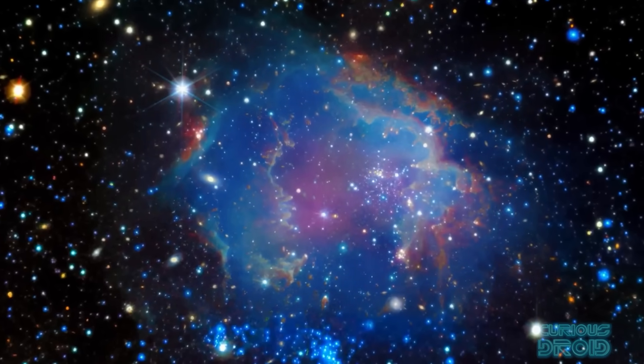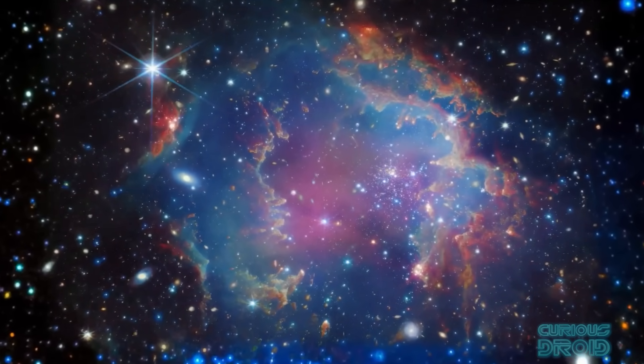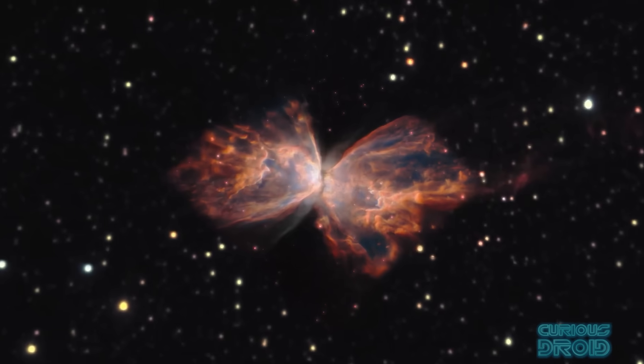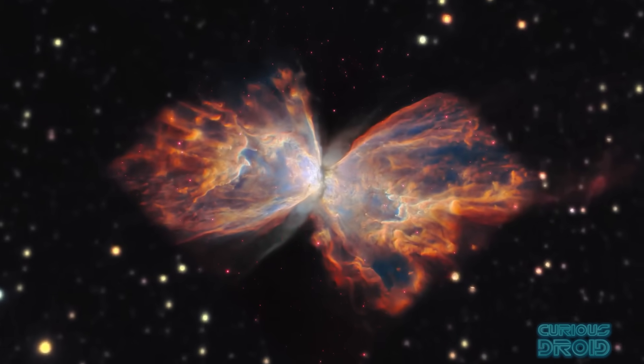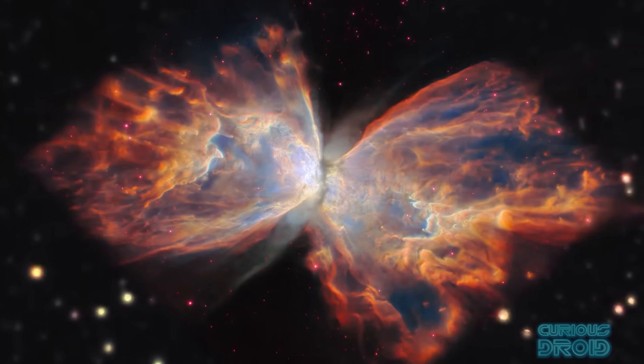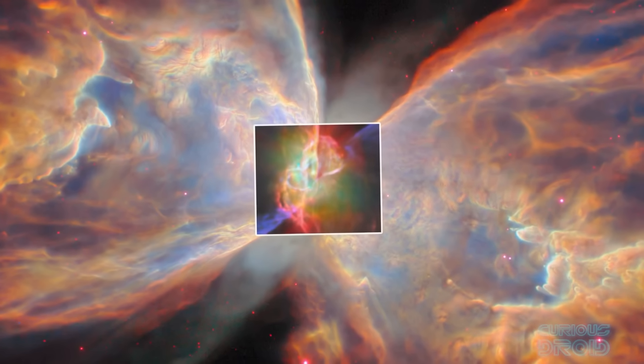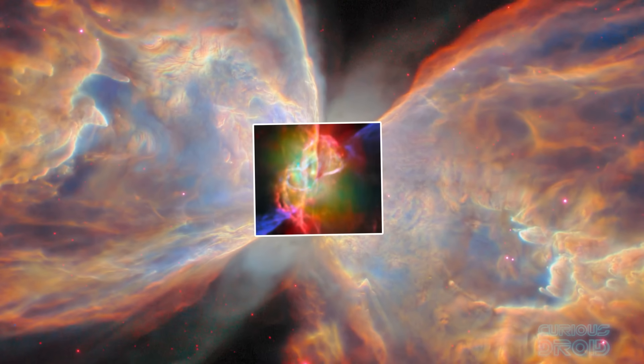Red might represent the cooler dust, blue might show hotter gas and green might highlight areas rich in hydrogen. Each image is a kind of scientific diagram, but one that also happens to be visually stunning, which is why there are so many different variations depending upon what the interest of the research is.